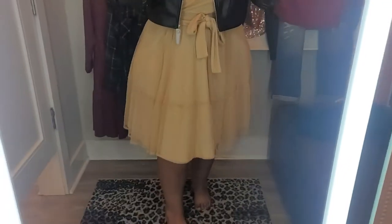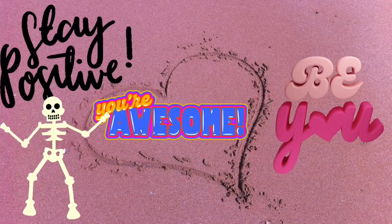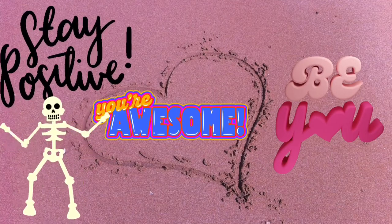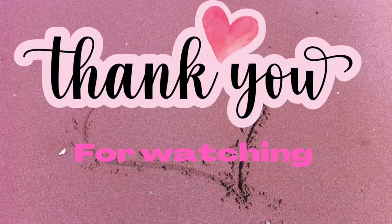Ladies, I love this one — perfect for any body type. Thanks for watching, I'll see you next video. Always remember, stay awesome — bye guys!